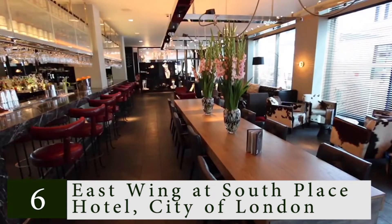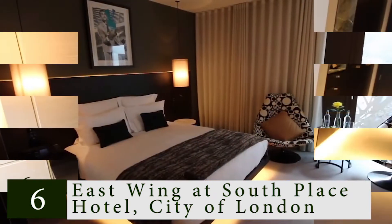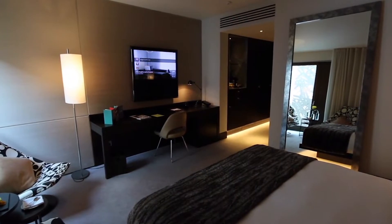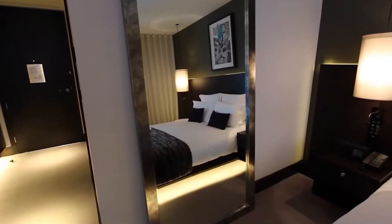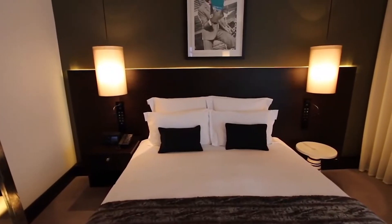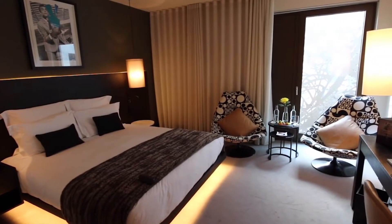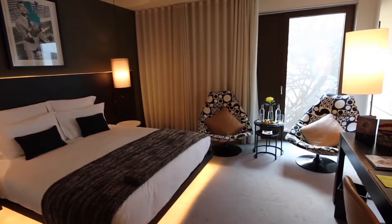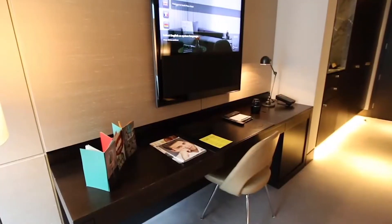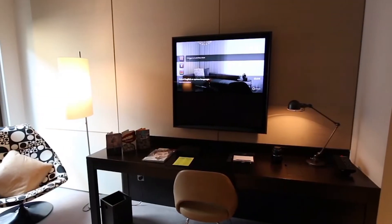Number 6: East Wing at South Place Hotel, City of London. The suite at South Place Hotel has three bedrooms and a private entrance, with large open living and dining spaces, a separate bar, and a pantry — making it the ideal party pad in the city. The fully committed room service staff can arrange a private cocktail party or a three-course dinner. Each of the adjacent bedrooms has an ensuite bathroom and a super king-size bed. If three bedrooms aren't necessary, Suite 610 is an ideal substitute with its Italian furniture, City of London views, and distinctive freestanding glass bath.